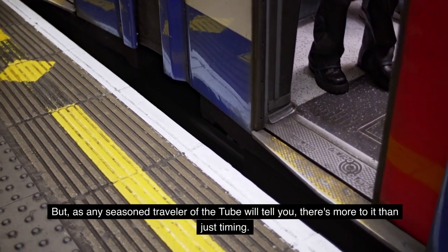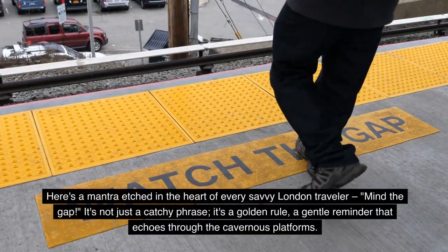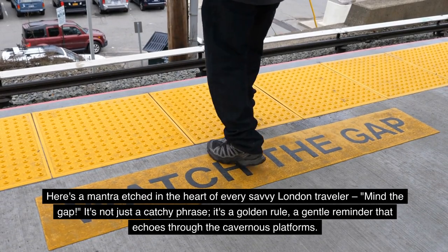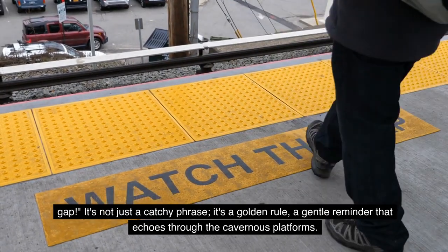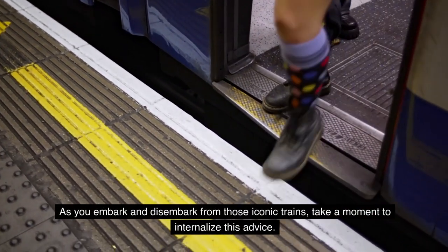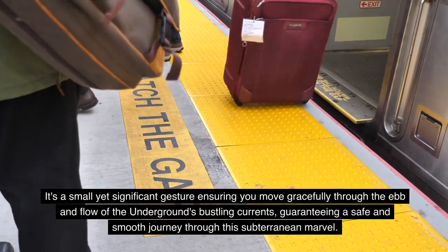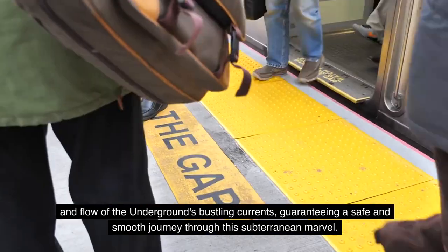As any seasoned traveler of the Tube will tell you, there's more to it than just timing. Here's a mantra etched in the heart of every savvy London traveler: Mind the Gap. It's not just a catchy phrase — it's a golden rule, a gentle reminder that echoes through the cavernous platforms. As you embark and disembark from those iconic trains, take a moment to internalize this advice. It's a small yet significant gesture, ensuring you move gracefully through the underground's bustling currents for a safe and smooth journey.